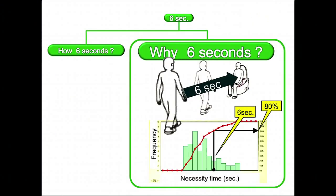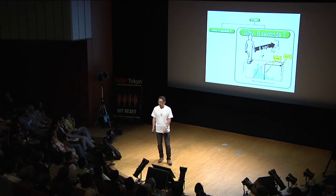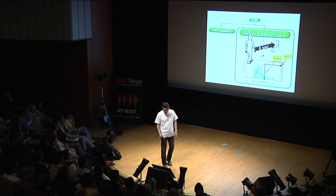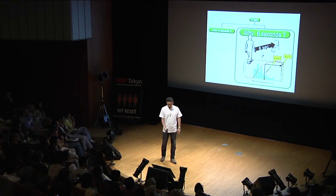And why is it six seconds to begin with? Well, there is plenty of marketing data. It shows that 80% of people take six seconds to sit on the toilet seat. So, except for cases of emergencies, this is a very useful tool.